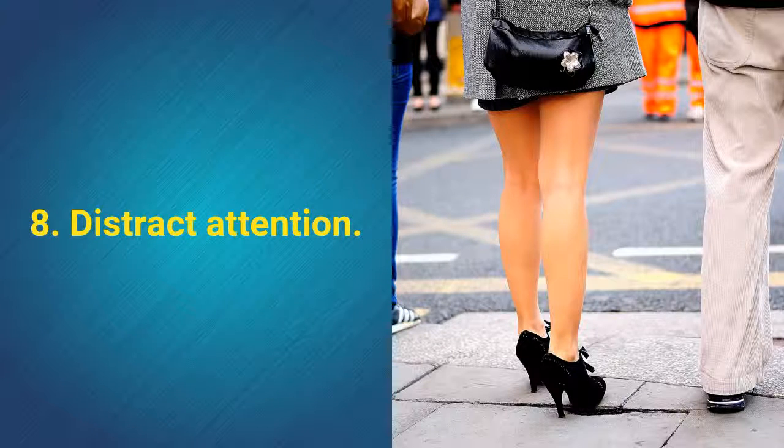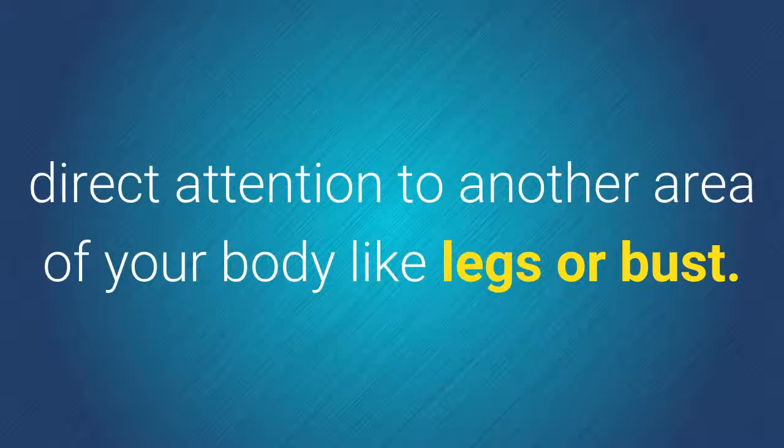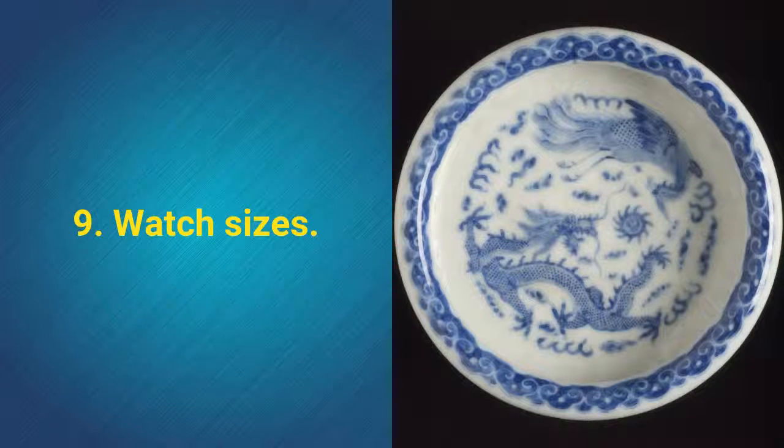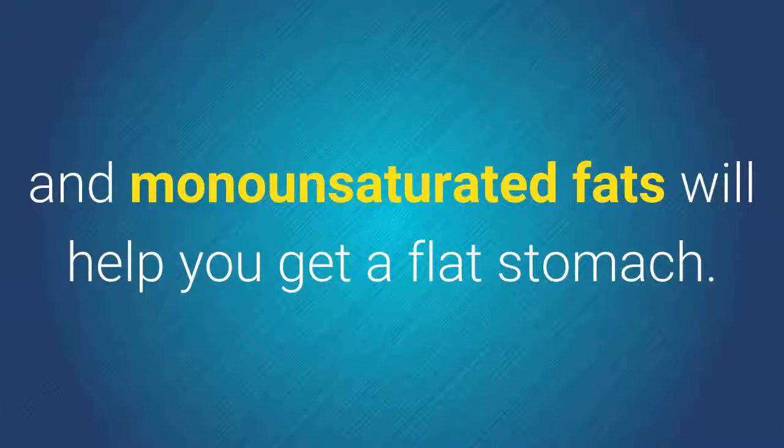8. Distract attention. An immediate way to show off a flat stomach is to direct attention to another area of your body, like your legs or bust. 9. Watch sizes. Eating small portions of foods made with whole grains and monounsaturated fats will help you get a flat stomach.